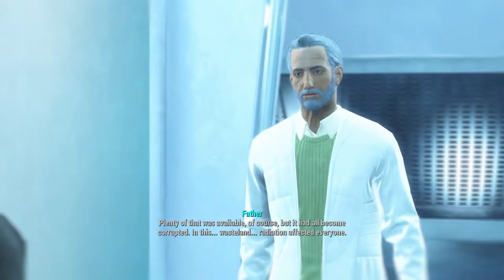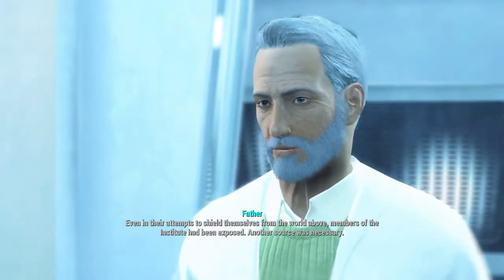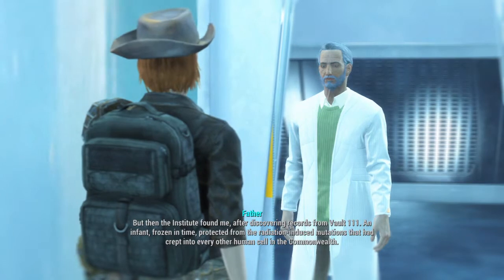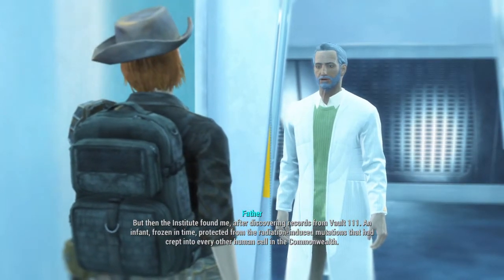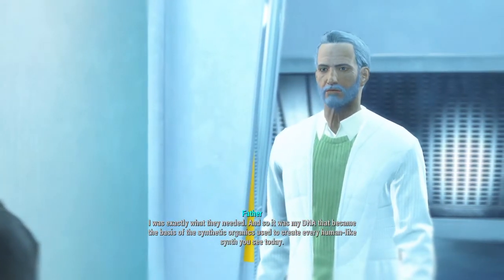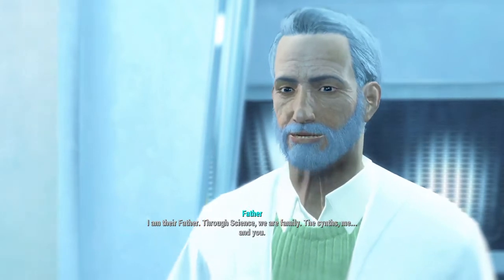The Institute endeavored to create synthetic organics. The most logical starting point was human DNA, but it had all become corrupted. Radiation affected everyone in this wasteland. Another source was necessary — but then the Institute found me, after discovering records from Vault 111. An infant, frozen in time, protected from radiation-induced mutations. I was exactly what they needed. So it was my DNA that became the basis of the synthetic organics used to create every human-like synth you see today. I am their father. Through science, we are family — the synths, me, and you.